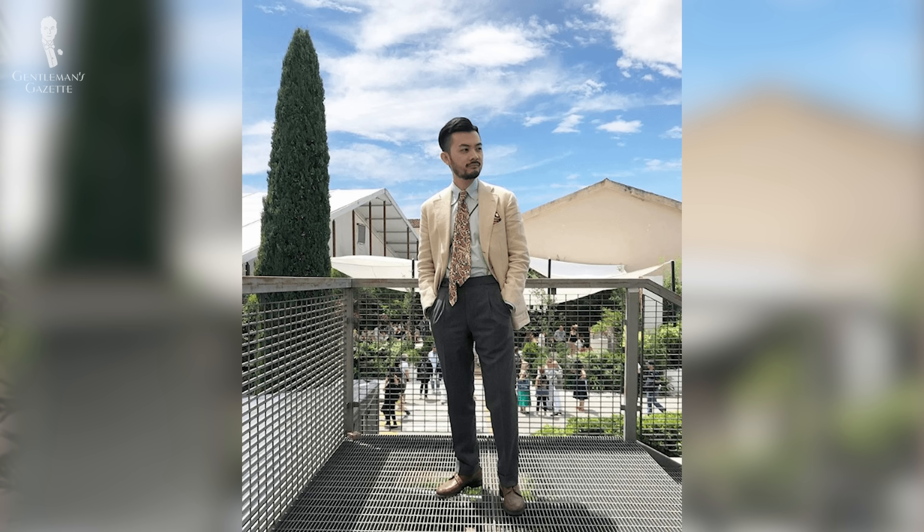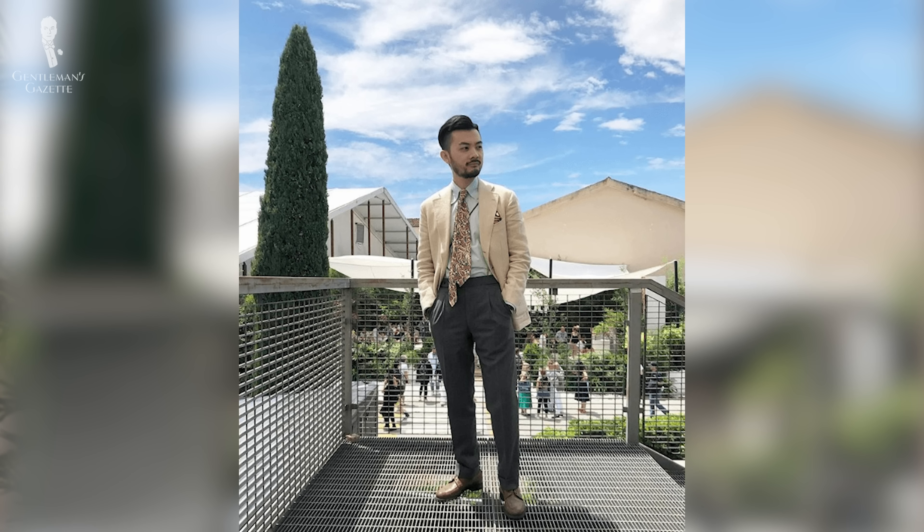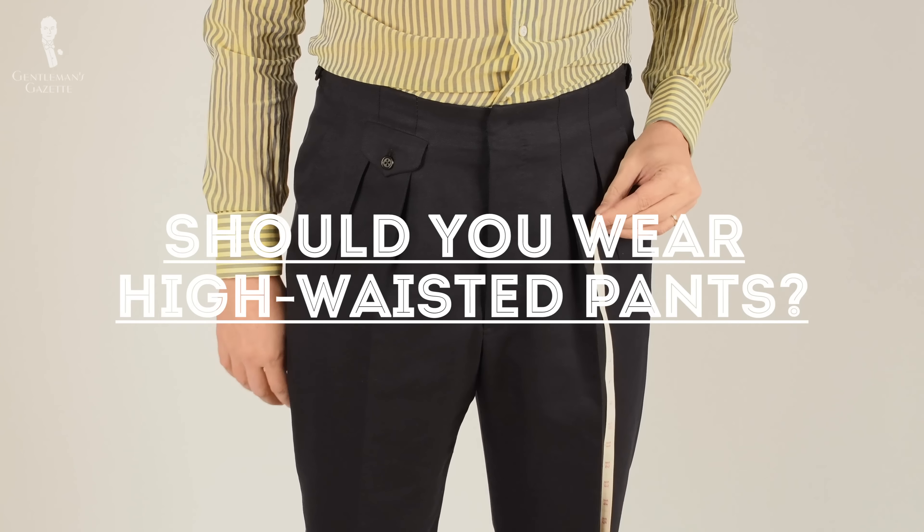Welcome to the Gentleman's Gazette. In today's video, we discuss whether you should wear low, medium, or high-waisted pants and what looks best for your body type.